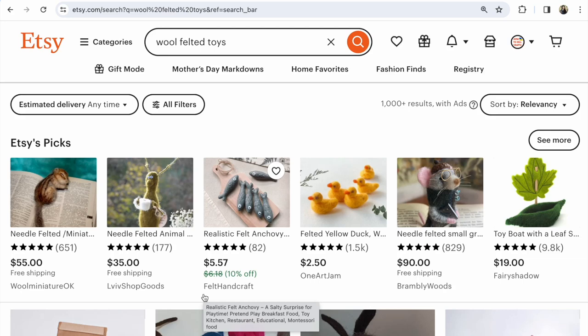Wool felted toys — what to buy on Etsy, mistakes in the name of your items and keywords, why people don't see your products and can't buy them on Etsy. Hi guys, with you Svetlana Prokhorivska, Etsy shop 'How to Sell Crafts.' This is my channel for handmade crafters. If you have any questions, write them under this video.